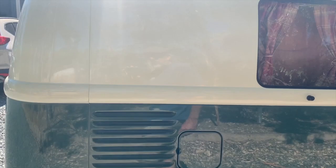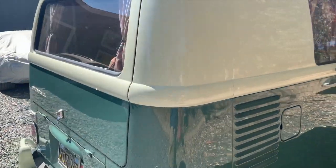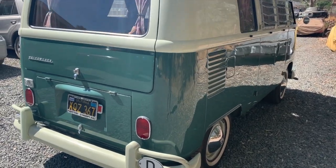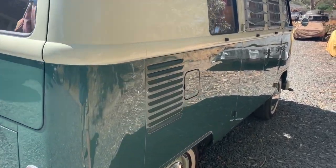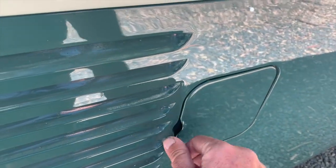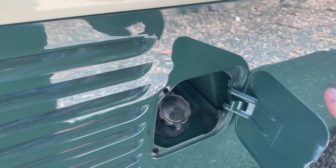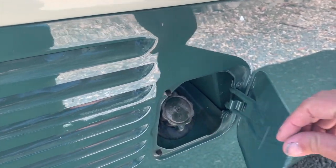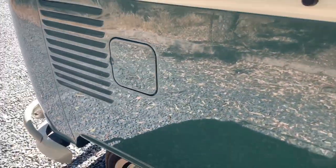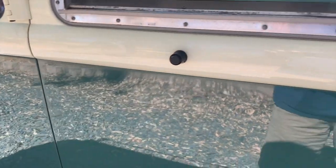1967 was the final year for the Volkswagen split screen design as far as German built buses. There are a few unique things that you'll see on 67s that you won't see on the earlier models — one being this gas door with this little thumb button here. In 66 and prior you would have had to have a church key to get into that, but in 67 they went to that, and that continued on through the bay window era as well.